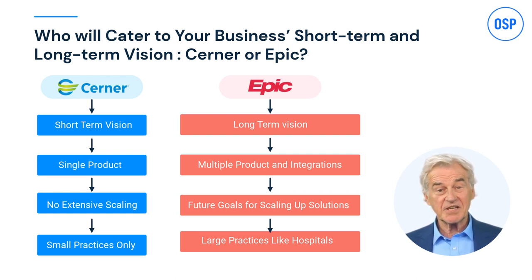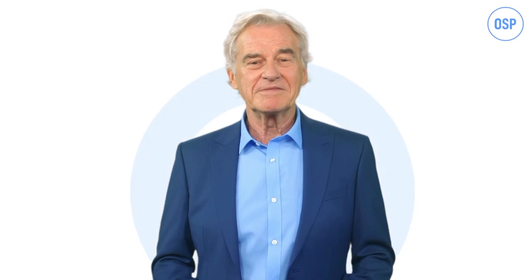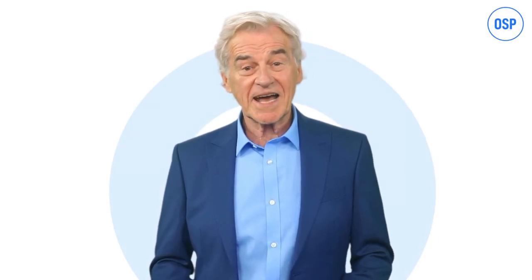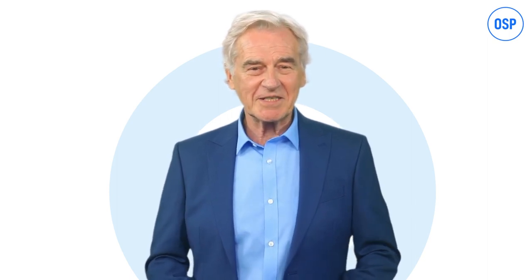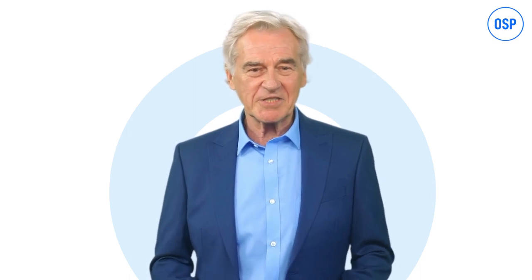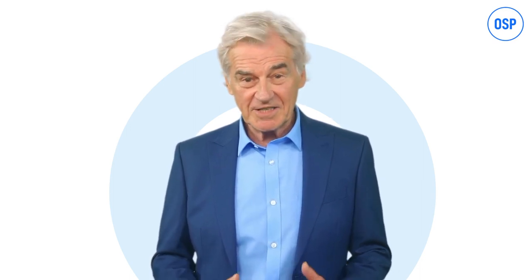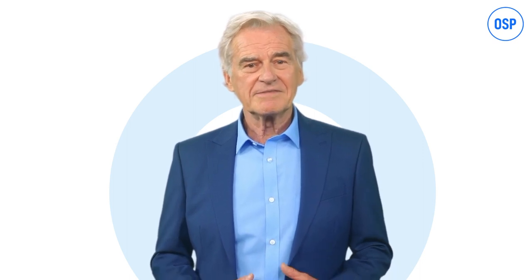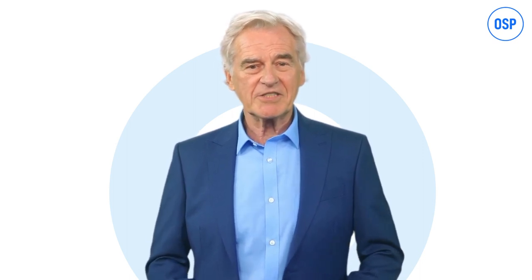That brings us to the end of this discussion. Do you need help with integration? We at OSP have the capability of integrating Cerner and Epic EHR into your existing systems. We can also guide you through the integration and implementation process. For more details, check out our website at osplabs.com. Stay tuned for more such interesting videos.